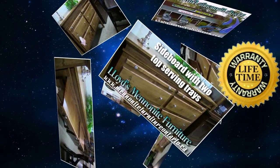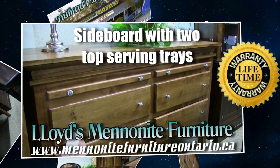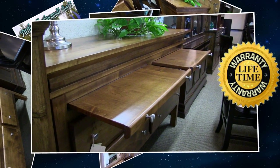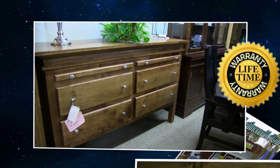This furniture here is all handmade. It's all done by the Mennonite people. Everything they build, they build one at a time — it's all hands on. And this stuff here is all warrantied for lifetime. Any construction issues with our furniture is warrantied for life.